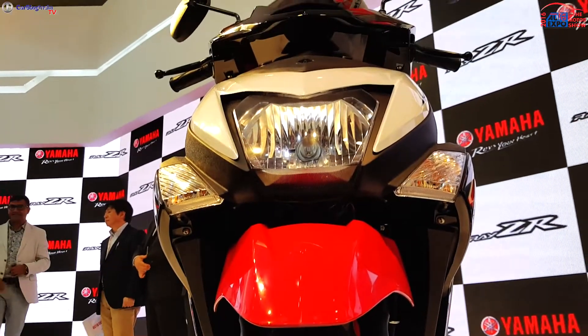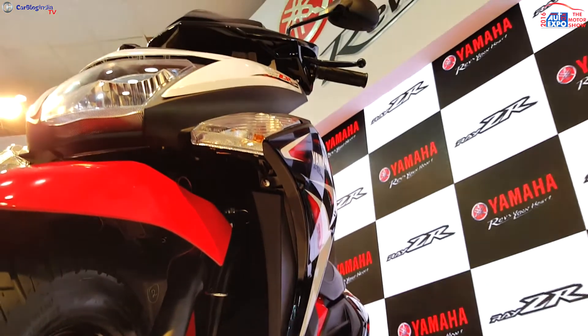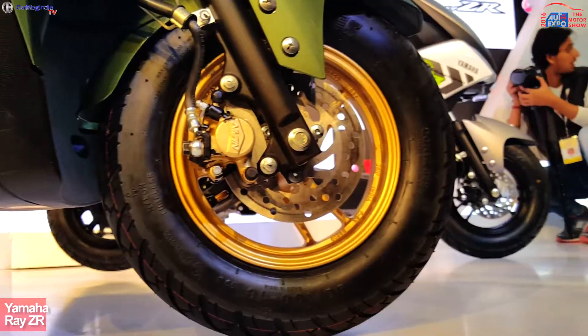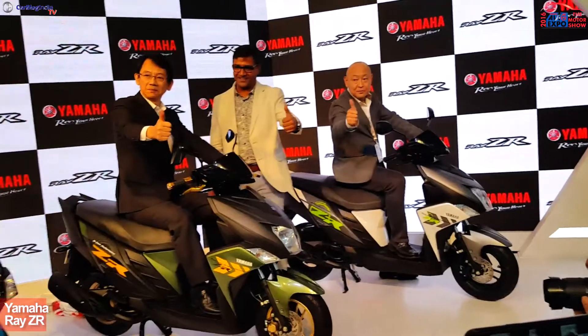Yamaha will launch the Cygnus Ray ZR in the coming months. For more details on the Ray ZR, head to the link provided in the description section below and also on the top right of your screen. Subscribe to Carblog India for more such videos and don't forget to hit the like button. I'm Haru Thruv signing off. Thank you very much. Thanks for watching.